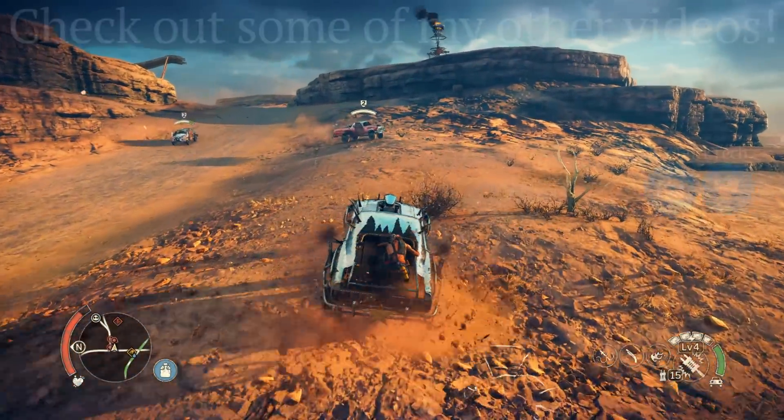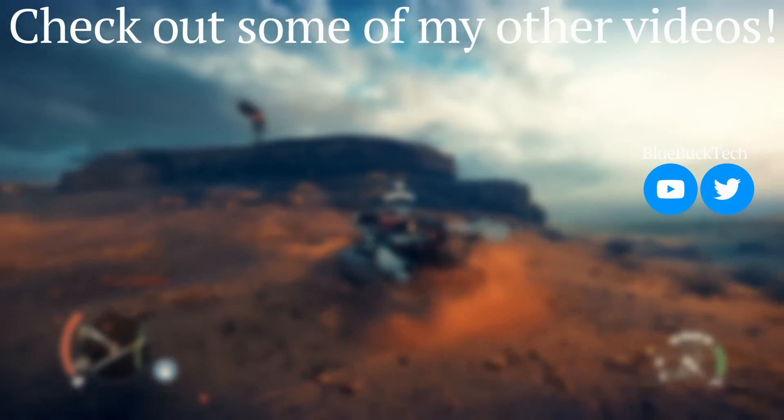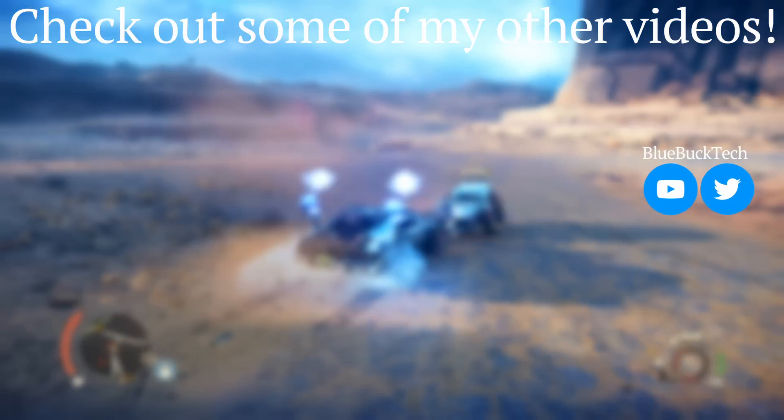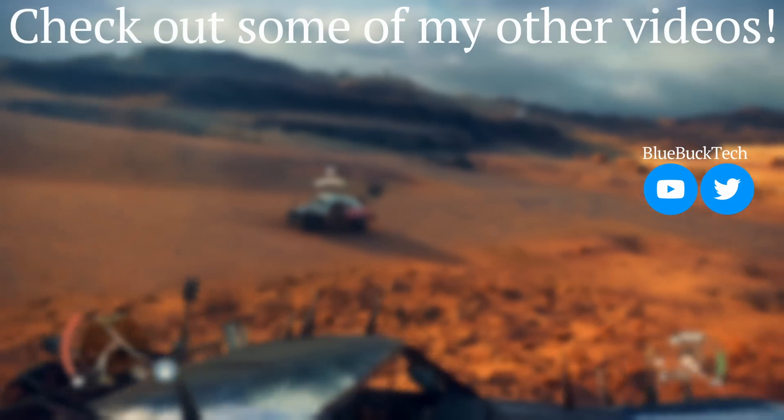We still know nothing about pricing, so that is unfortunate. But at least rumors about Vega have been solidified. Thanks to everyone for watching — make sure you check out some of my other videos to catch up on Vega and/or Kaby Lake news. Subscribe and like this video to show your support, and thanks for watching, have a great day.